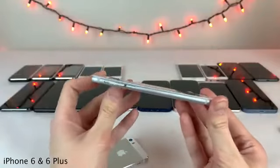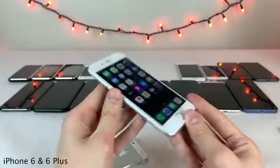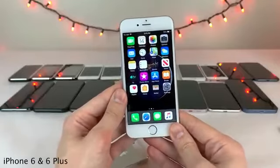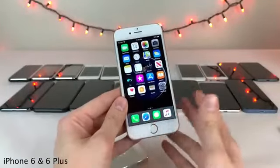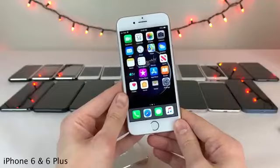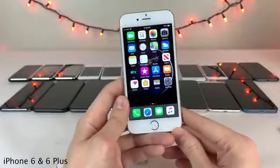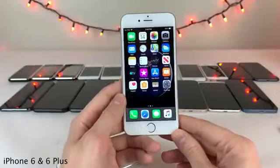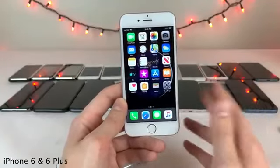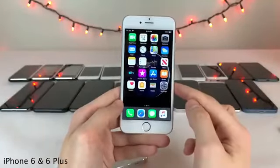There was some controversy regarding the design shortly after launch, as reports of the 6 and 6 Plus bending in people's pockets came in. Unbox Therapy uploaded a bend test video for the 6 Plus that blew up, and this concern was dubbed 'Bendgate' by the media. My iPhone 6 Plus at launch was actually a little bit bent straight out of the box, and I got it replaced by Apple for free. Nothing like that had ever happened to me before or since.